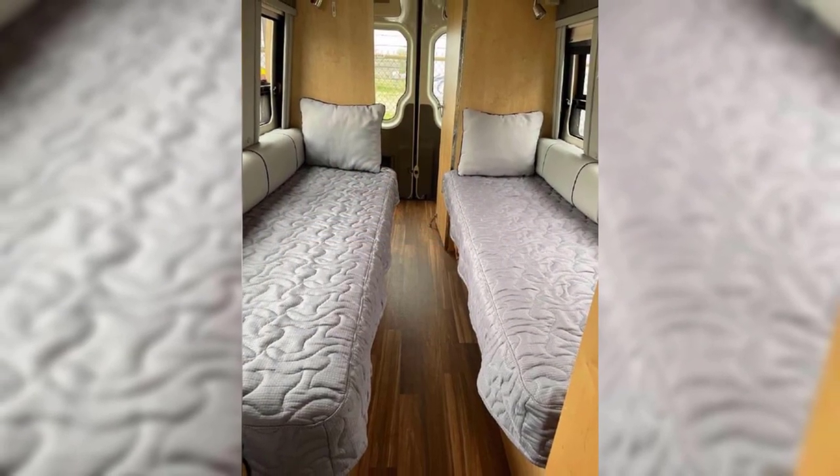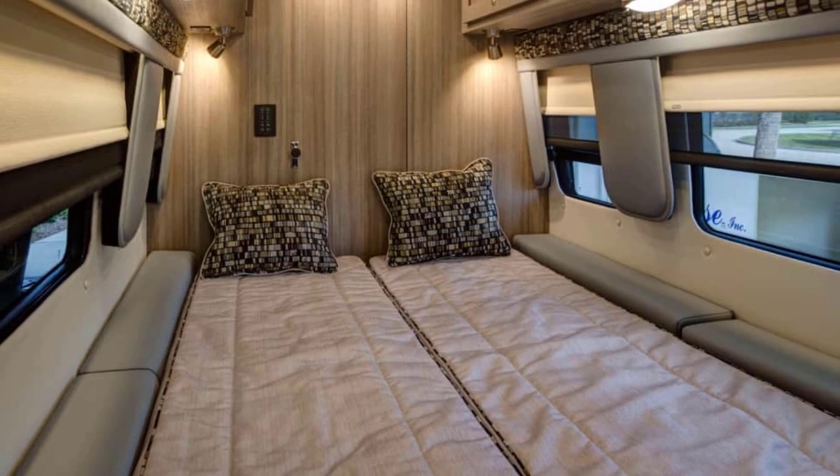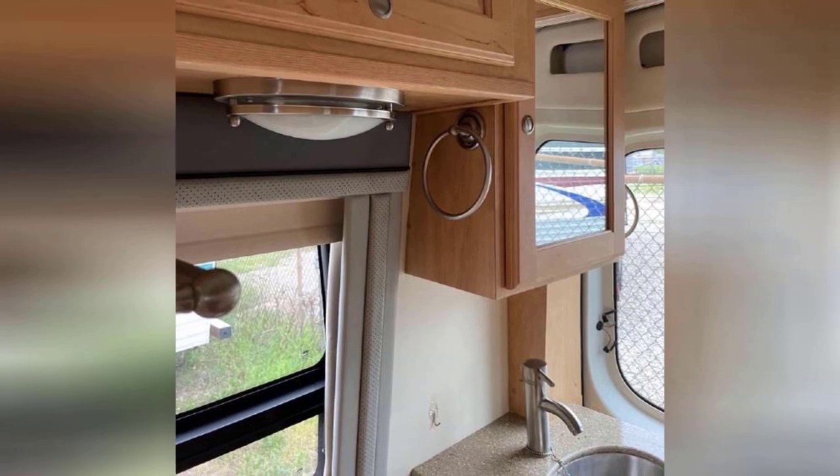It has two twin-sized beds that can fold into one king and lots of smart hidden storage. The dry bath includes a three-quarter length closet as well as two medicine cabinets.